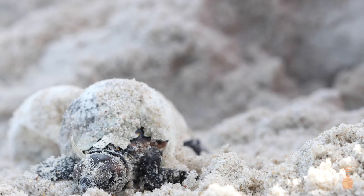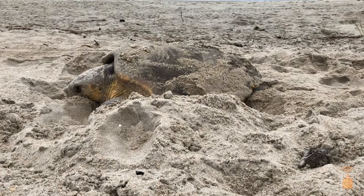It's pretty amazing to just be right there with that animal, working with the mom, knowing that she's going to put her eggs in the ground and that we're going to protect them for her.